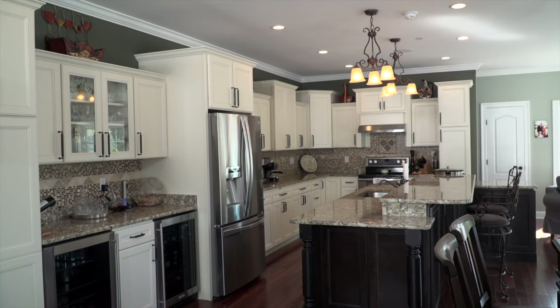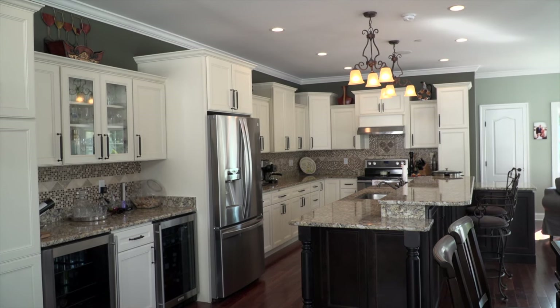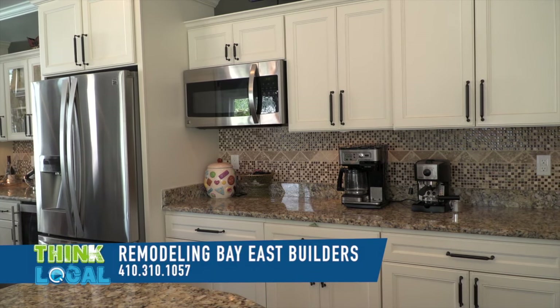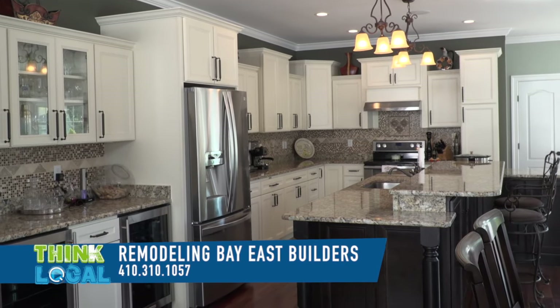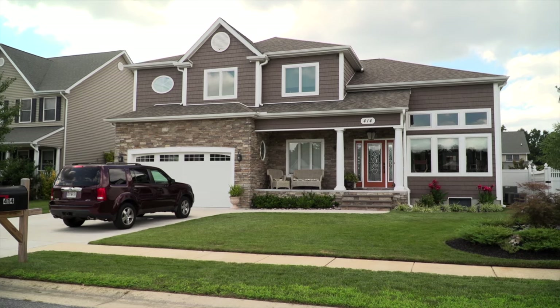Beautiful custom kitchen. Can you tell me about the granite here? I notice there is a raised level — it was raised for a bar, so you have bar height on one side and counter height for cooking on the other. There are cabinets under the back side for storage. Same stainless steel appliances, mosaic tile, and accent lighting underneath. Oh, that's nice. Well, I love it. Thank you.